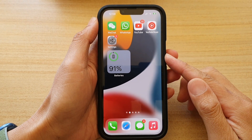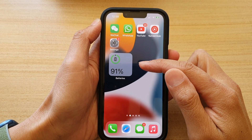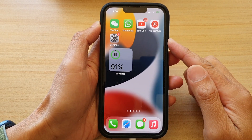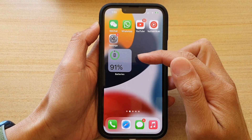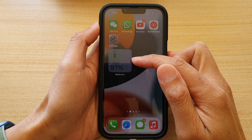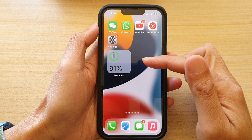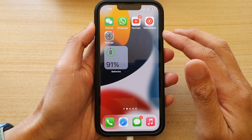In this video we're going to take a look at how you can fix a problem with not being able to charge past 80 percent on your iPhone running iOS 15. You can see here on my home screen I have battery widgets and at the moment it is passing 91, but previously I could not get it to charge past 80.